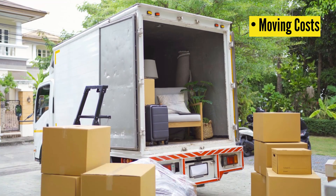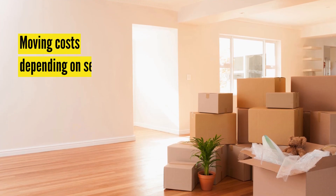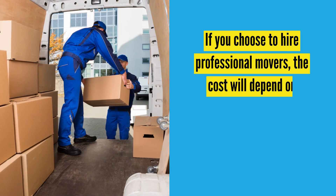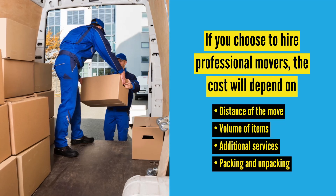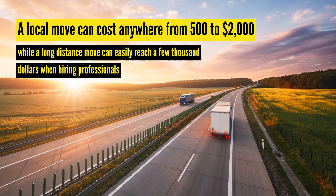Get ready for moving costs. Moving costs are often underestimated, but you'll want to put this into your budget as an upfront cost as you prepare to rent. Moving costs vary depending on several factors, such as whether you hire professionals or decide to move yourself. If you choose to hire professional movers, the cost will depend on the distance of the move, the volume of items being moved, and any additional services you might need, like packing and unpacking. A local move can cost anywhere from $500 to $2,000, while a long-distance move can easily reach a few thousand dollars.